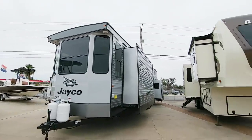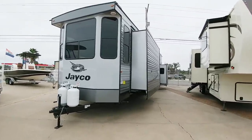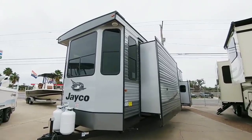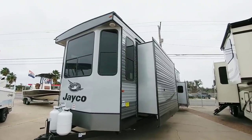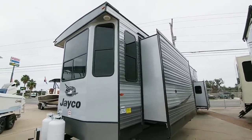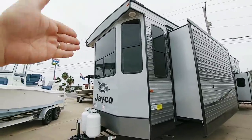You are looking at what is called a destination model travel trailer. This thing is really designed to be towed out to your lake, placed on the side of it, and kind of left there. It's a mobile cabin. You put this in place and kind of leave it because this is a huge destination travel trailer to be hauling around. Plus, with all the windows — and there's a ton of them — they could easily get damaged if you tow this thing around too much because the front of it is pretty flat.